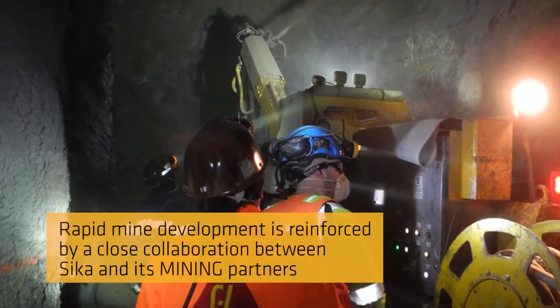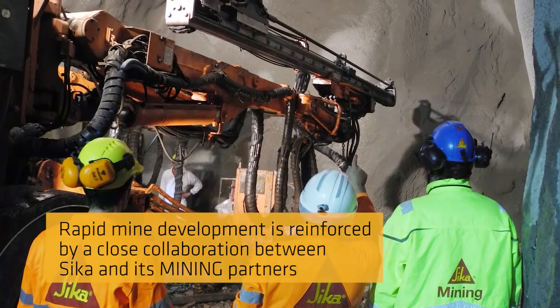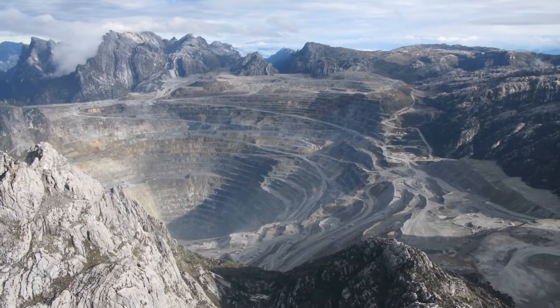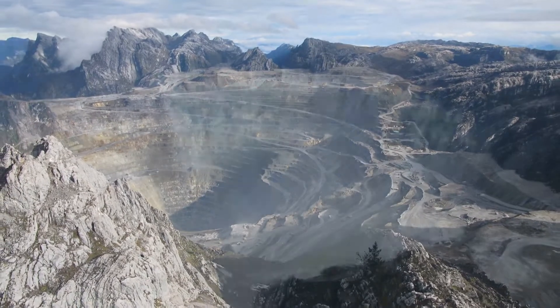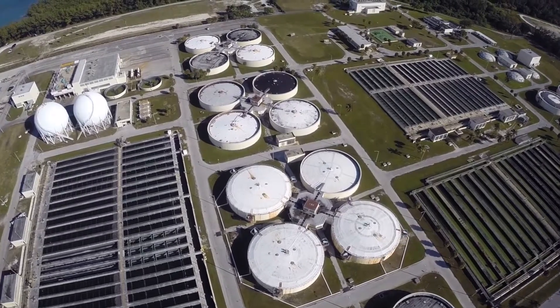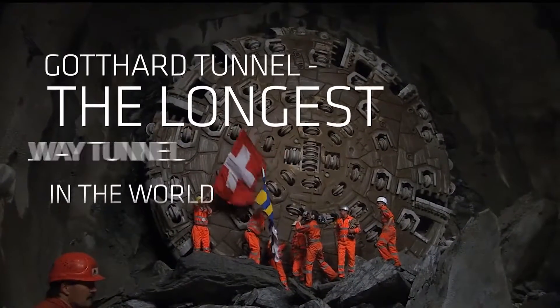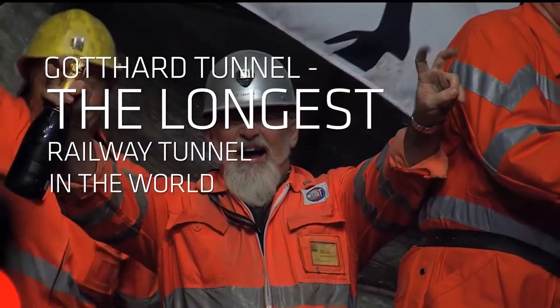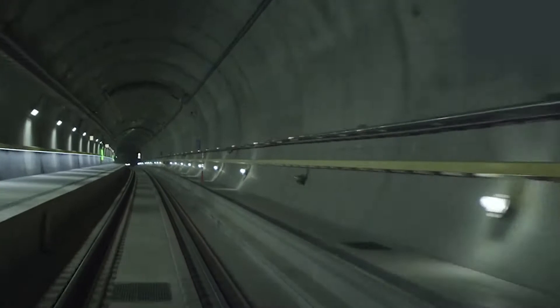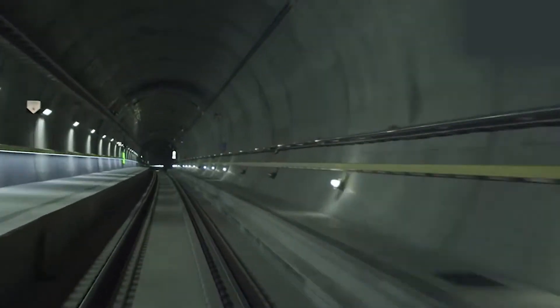Rapid mine development is reinforced by a close collaboration between Sika and its mining partners, further supporting best practice in mining across the globe. Long service life is achieved with the application of a well-defined, engineered system. We prove the durability of our solutions every day with the Gotthard Tunnel in the Swiss Alps, where Sika's success story started more than 100 years ago.